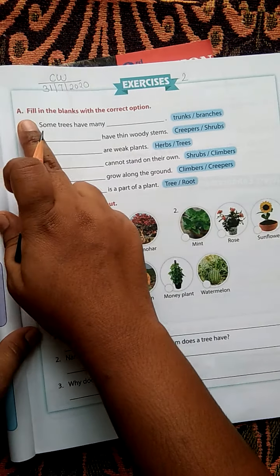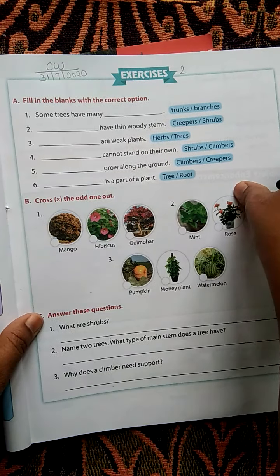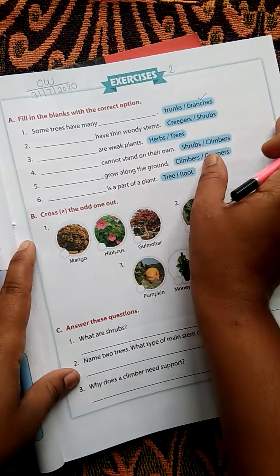First question A: Fill in the blanks with the correct option. Some trees have many — trunks or branches? The correct answer is branches. Some trees have many branches.